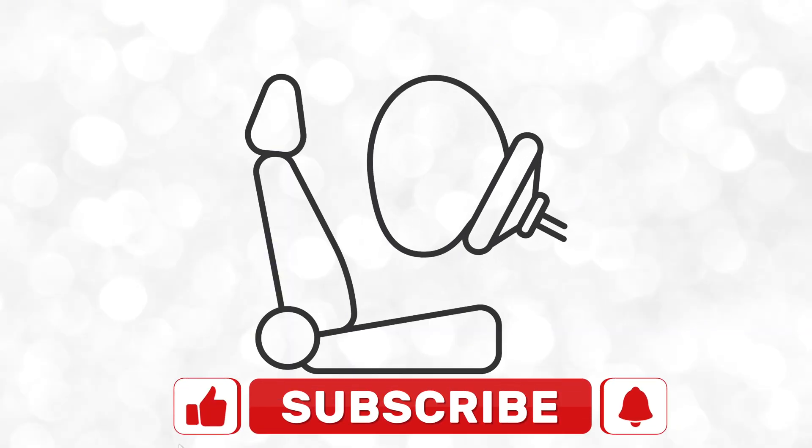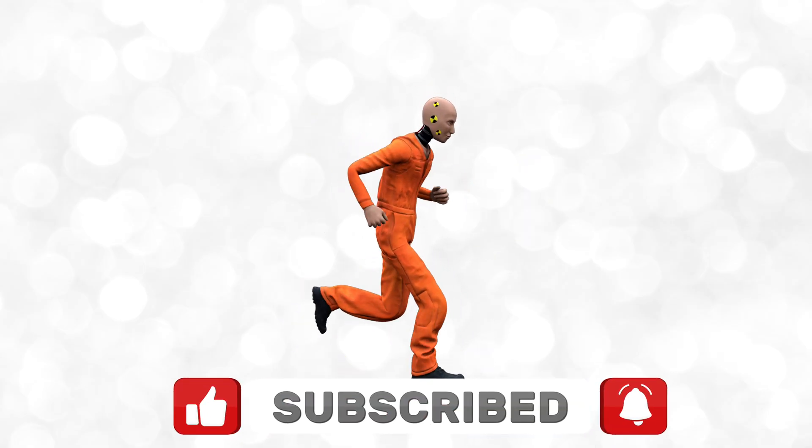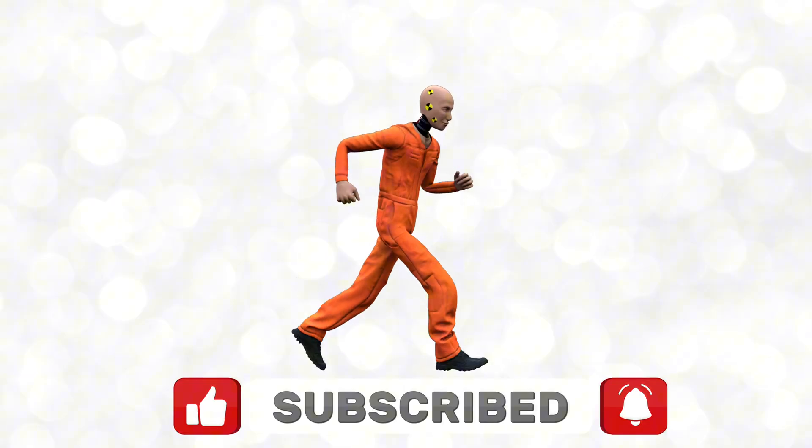Airbags — the unsung heroes of car safety. Ever wonder how they manage to inflate in the blink of an eye, faster than you can say crash test dummy? Let's take a closer look at the science that saves lives every day.